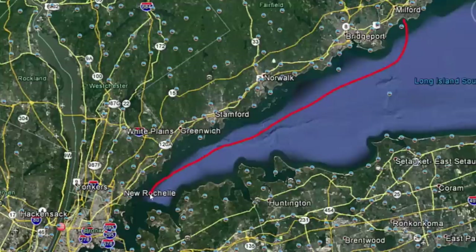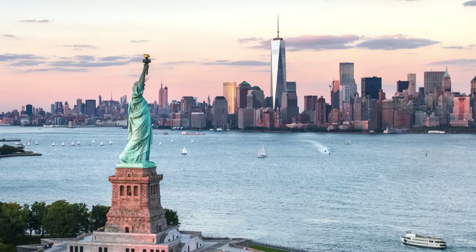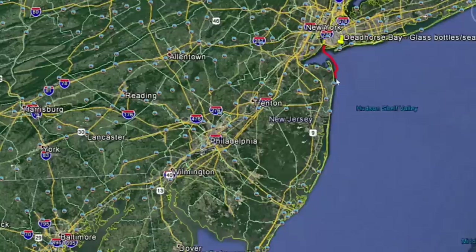Then I'll continue down Long Island Sound into New York City and through Hell's Gate, which can get a little turbulent depending on the tides, but under power I should have no problems. I'll go right through New York Harbor and past the Statue of Liberty, and then pop out. This is where it gets a little more dangerous because I'll be out in the ocean — it's going to be a beautiful day with northwest winds — and then I'll tuck in along the Jersey coast.